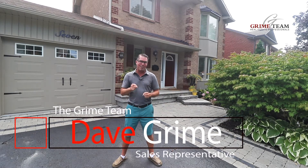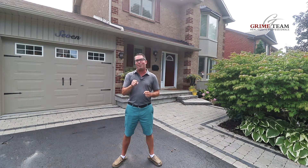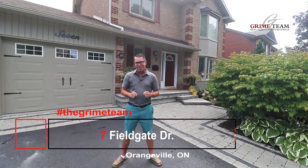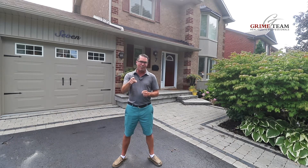Hey everyone, Dave from the Grime Team here and I've got a stunner to show you today. Welcome to Fieldgate Drive, my favorite family-friendly street in town. You're going to want to keep watching this tour to see some awesome features, an amazing backyard, and my top five reasons why this home is right for you.